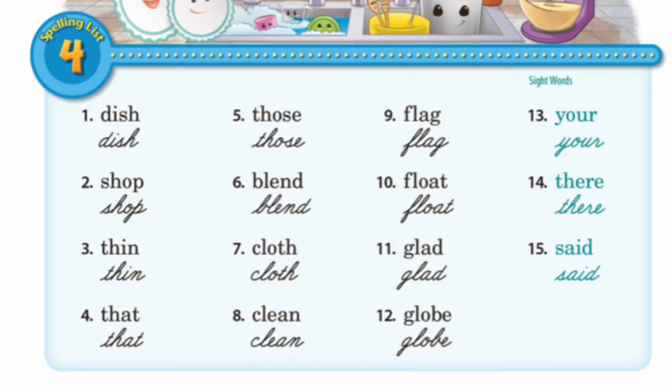Clean: C-L-E-A-N, clean. Flag: F-L-A-G, flag. Float: F-L-O-A-T, float. Glad: G-L-A-D, glad.